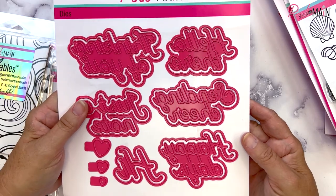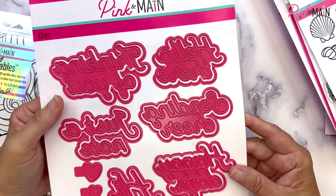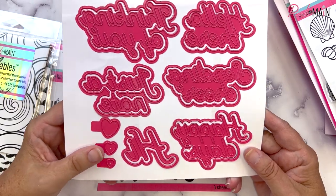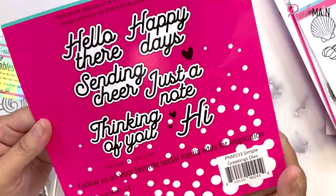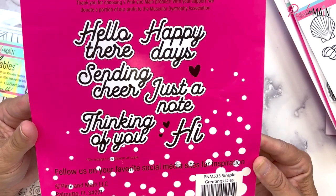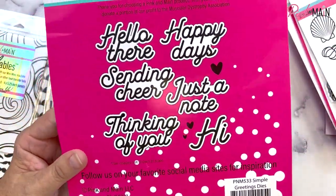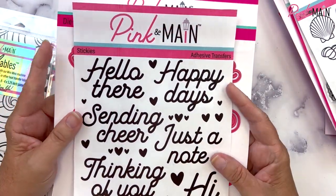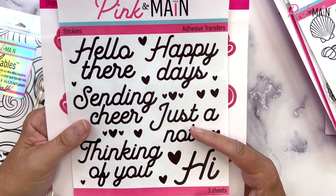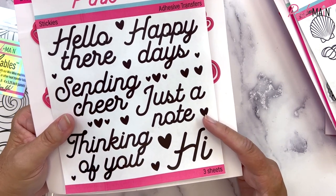We also have a large die set called the Simple Greetings dies. It includes thinking of you, hello there, sending cheer, just a note, happy days, hi, and three heart dies as embellishments. The font is shown on the back and you also get the shadow to the words, so you can use them with or without the shadow feature. We're also coming out with adhesive transfer stickies for the Simple Greetings — for example, you could rub on just a note and have glue in that text, then add glitter, flock, embossing powder, or foil on top.